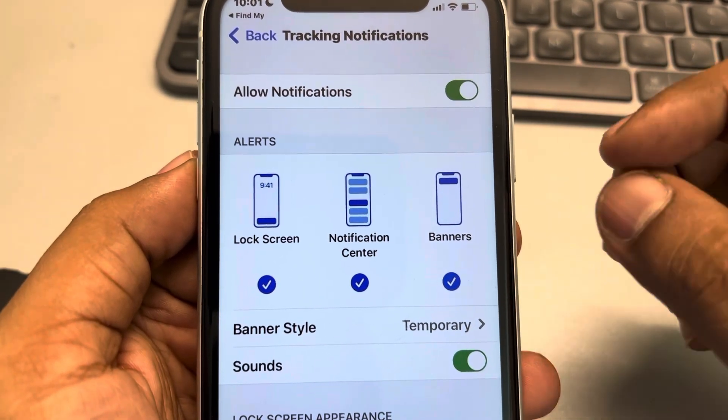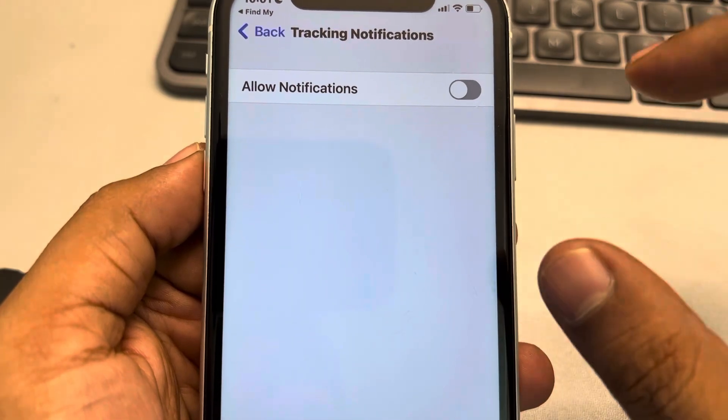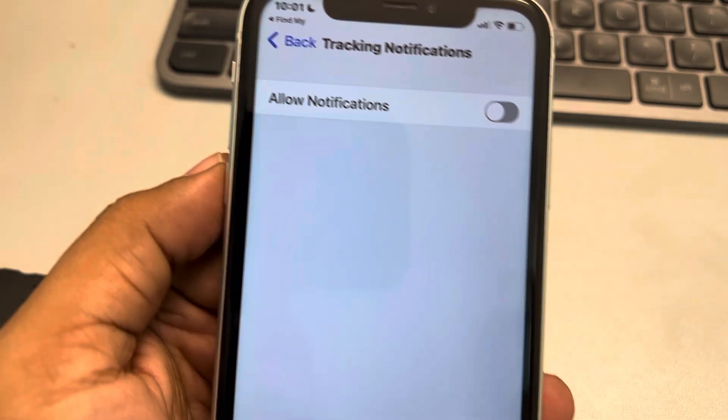This notification is associated with Find My. You can turn it off if you want, but it's not a problem — this is an Apple built-in app feature and nothing to worry about. Thanks for watching, please do like the video to support us.